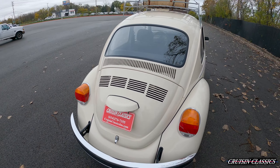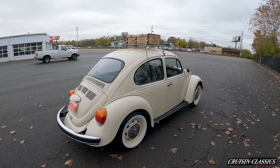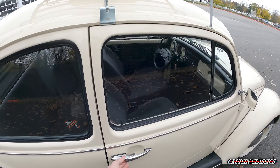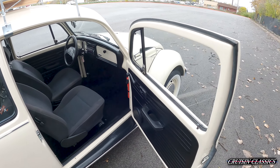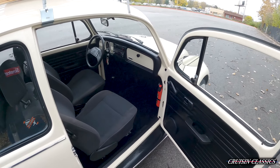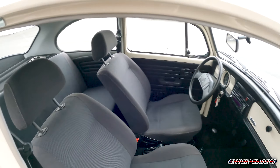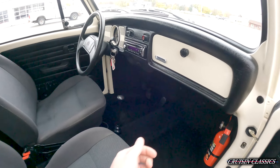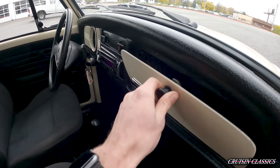Just a very unique Volkswagen Beetle, especially given that there are only 3,000 made. It's definitely a pleasure to film — it's probably the only one I'll ever see in my lifetime. I'm going to open this up now and press the little trunk lid down.